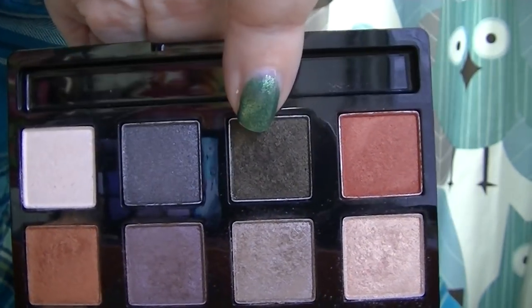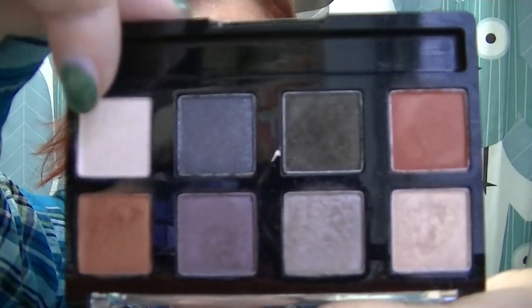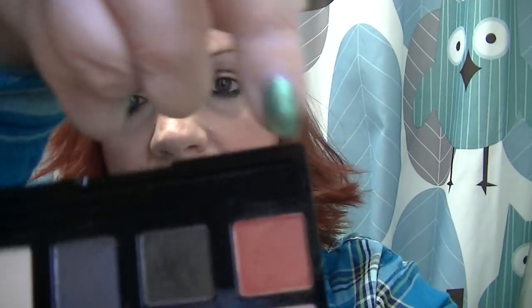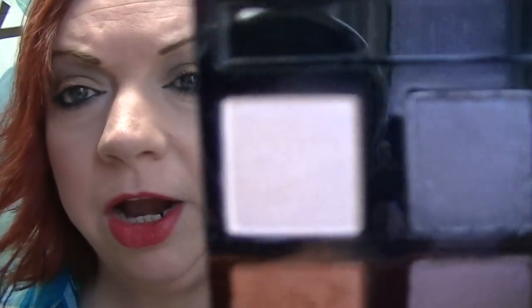I have a shade in the crease, and then two shades on my lid from the Smoky Nights palette.